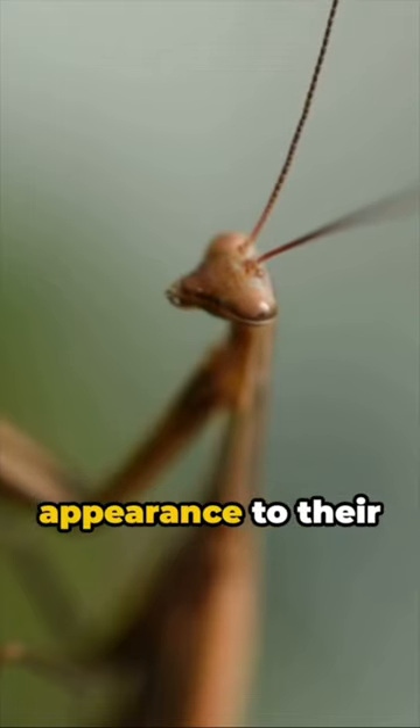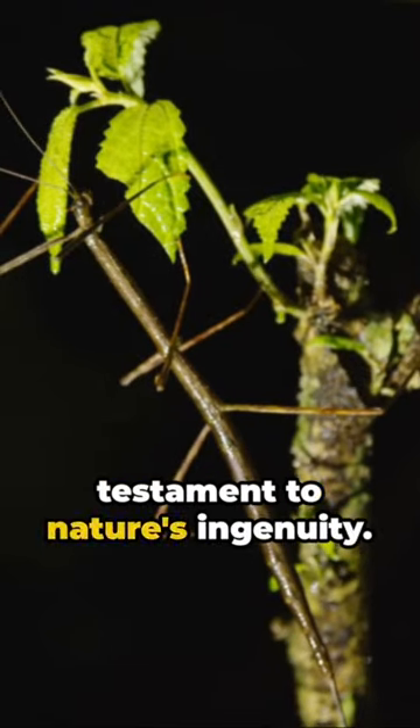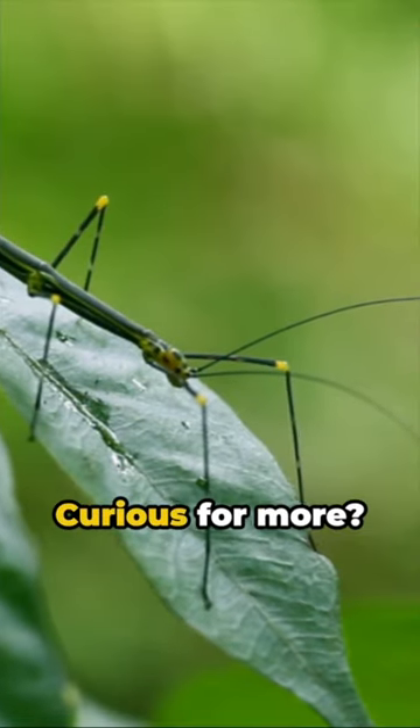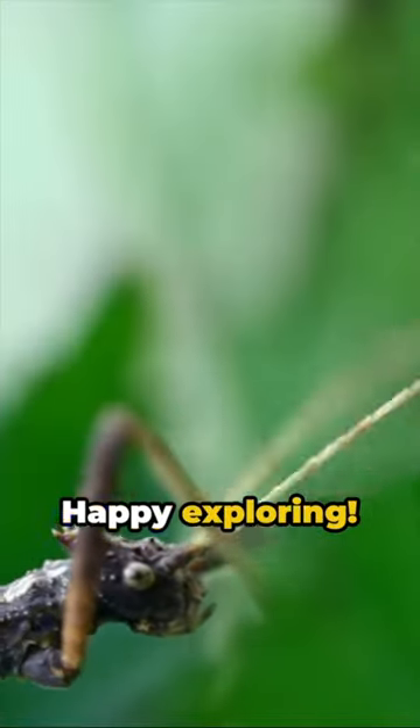From their twig-like appearance to their clever survival strategies, stick insects are a testament to nature's ingenuity. Curious for more? Like and subscribe for tomorrow's video. Happy exploring!